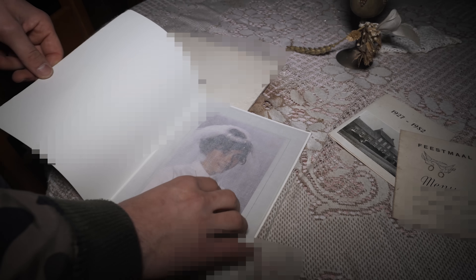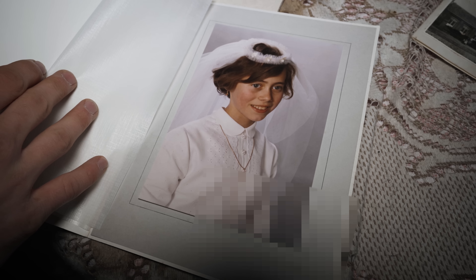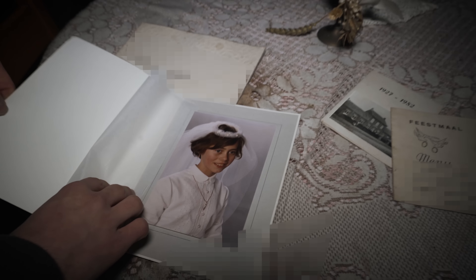This over here was the menu for a wedding invitation. A communion picture? Yeah, definitely — a beautiful photo. Maybe their daughter? Maybe their granddaughter? I think their daughter.